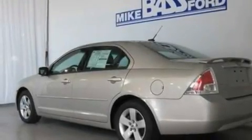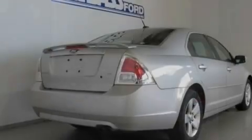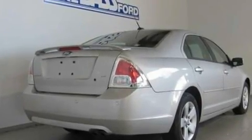Its top features include cruise control, a rear window defroster, a keyless entry system, a six-speaker audio system, leather interior trim, and a double wishbone independent front suspension.